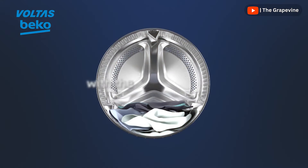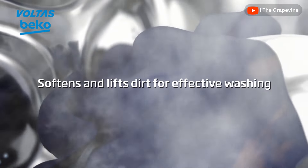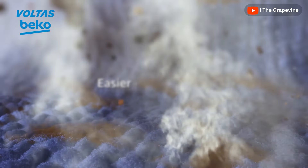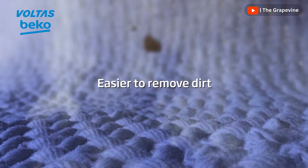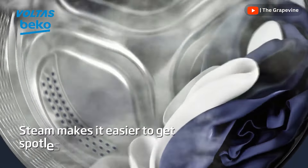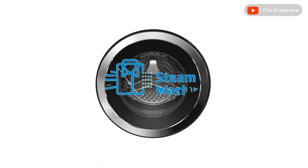Steam wash is expected to provide better cleaning efficiency for heavily soiled clothes, reduce wrinkles to make ironing easier, and offer better fabric care. However, when steam wash is used, both water and electricity consumption are higher. As per Consumer Reports, an agency that has tested steam functionality in many front-load washing machines, this capability does not improve cleaning efficiency even by a bit. So don't pay extra for this capability alone.